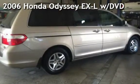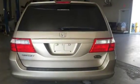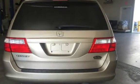Presenting a pre-owned 2006 Honda Odyssey EXL. This four-door minivan has a six-cylinder, three-liter V6 engine, with front-wheel drive, and an automatic transmission.